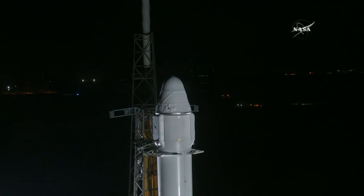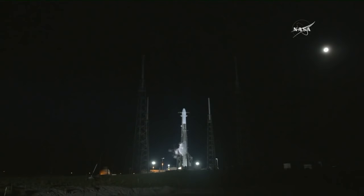Teams are working through the necessary procedures to prepare the Falcon 9 rocket and Dragon spacecraft for launch, including loading fuel into both stages and making sure all systems are properly checking out. Loading of RP-1 fuel began at T-minus 1 hour and 10 minutes at 4:32 a.m. Loading of liquid oxygen began at T-minus 35 minutes at 5:07 a.m. At T-minus 23 minutes and counting, the countdown has progressed per the timeline.